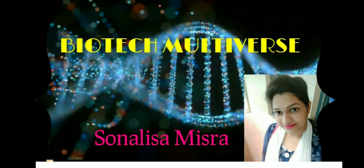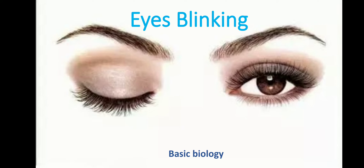Hello friends, I am Sonalisa Mishra. Welcome to Biotech Multiverse. Today I have brought a great and interesting topic. Today's topic is eye blinking, which is the most common and basic thing of our day-to-day life.